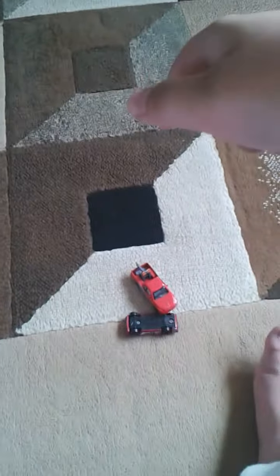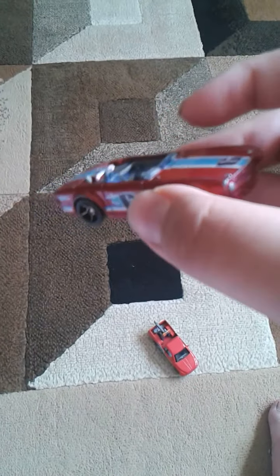Hello, what is up guys? This is Carl and I'm just going to be showing you two cars. First, I'm going to show you the Triumph TF6.